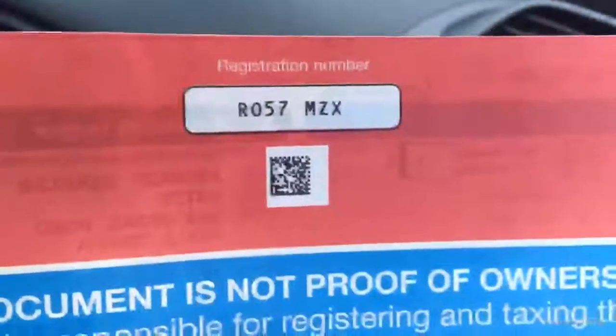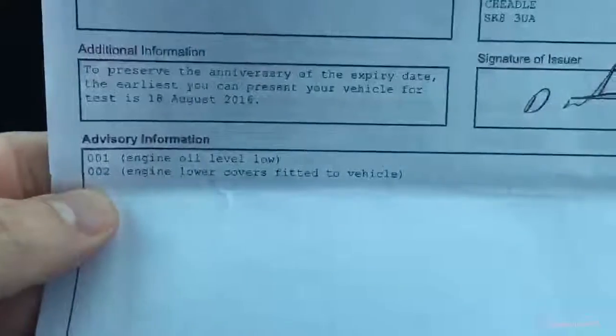With regards to the service, the V5 registration document is present for RO57MZX. It is a three-owner car in total from new. We do have the MOT certificates — the MOT expires September the 17th, 2016, and as you can see there were no advisories. Engine oil was a little bit lower, but I assume that has been topped up now. Apart from that, it's absolutely perfect.